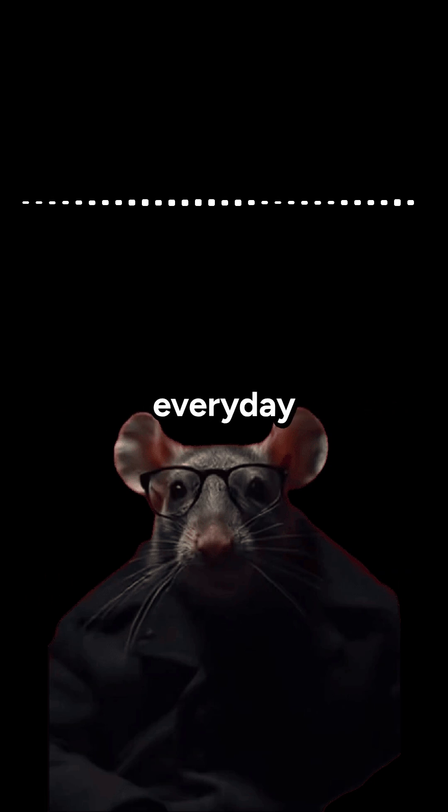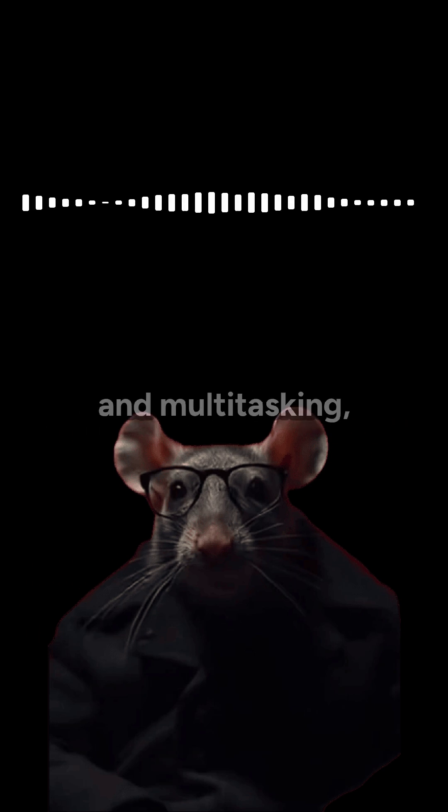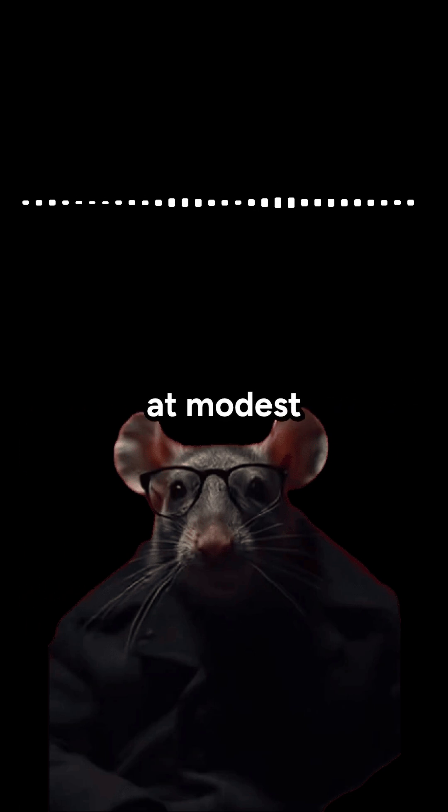Ideal use cases include everyday computing like web browsing and media, productivity with AI workloads and multitasking, and light gaming at modest settings.